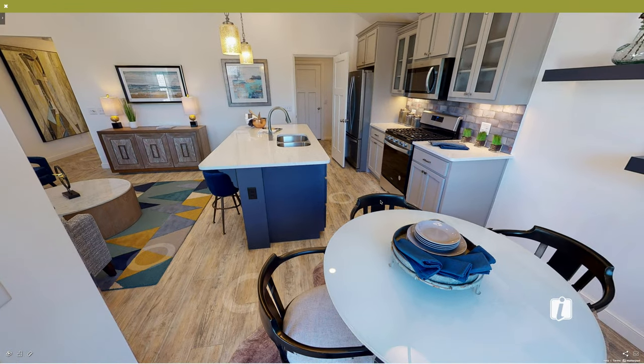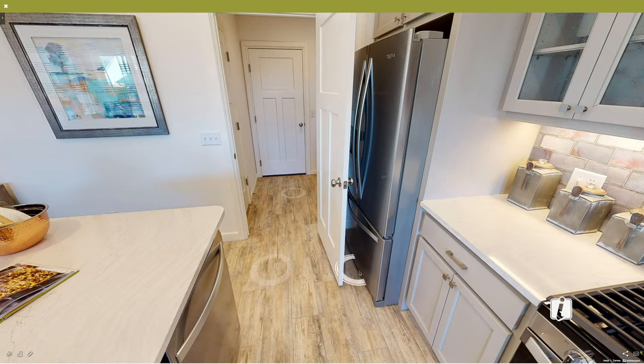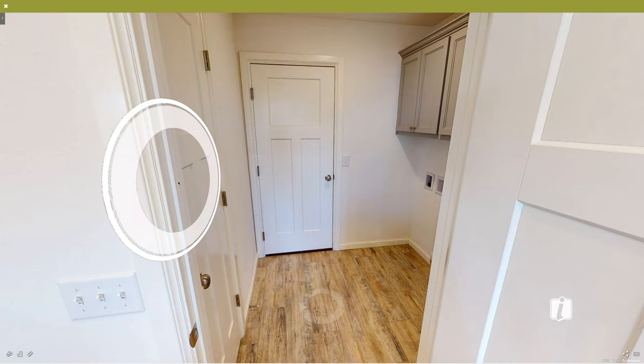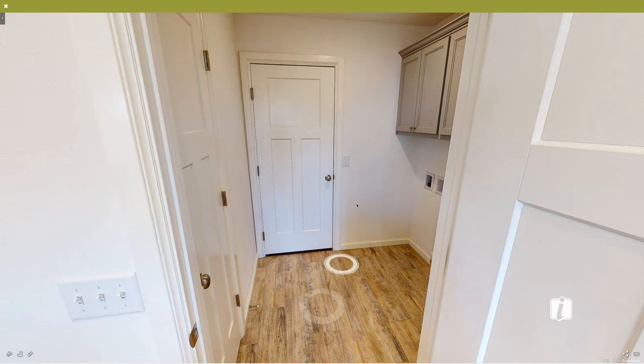One thing that Ideal Homes always pays particular attention to is storage. Not only do you have this great cabinetry and all this island storage, but behind this door is a pantry. This is also the access to the garage with that extra storage, and then this is also the laundry room.